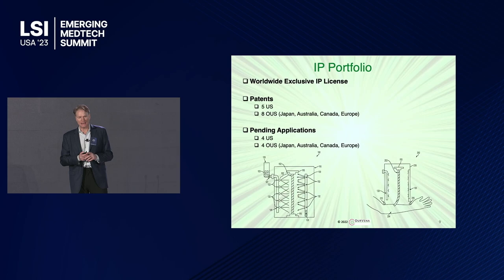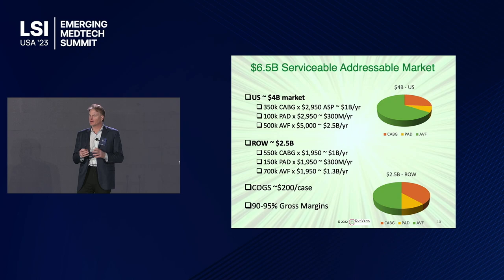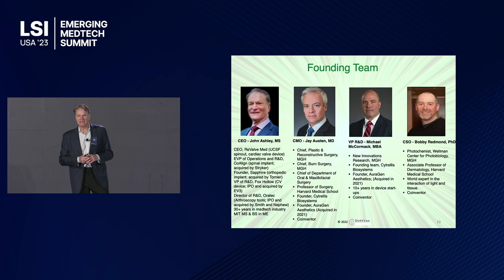This is our worldwide portfolio of over 13 patents with many more pending. All told, we see this as over a $6 billion market between these different verticals, with very modest ASPs and a very high 90–95% gross margin.